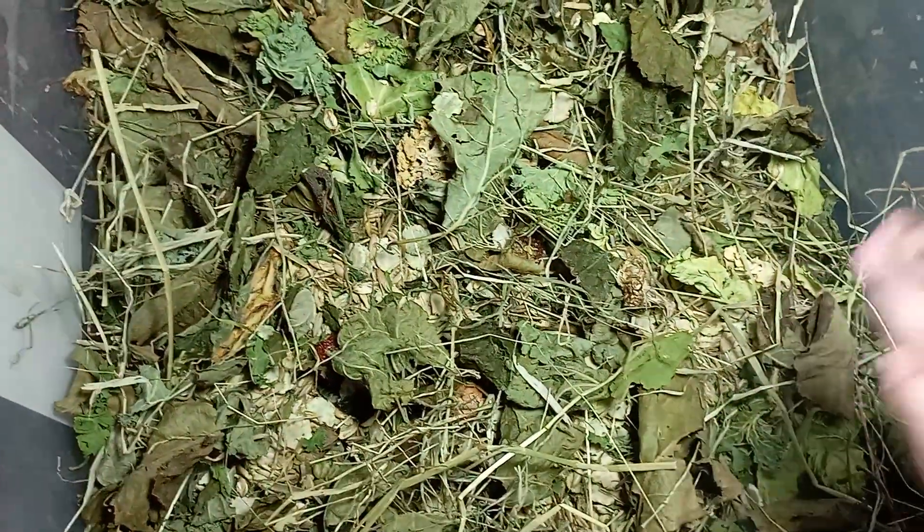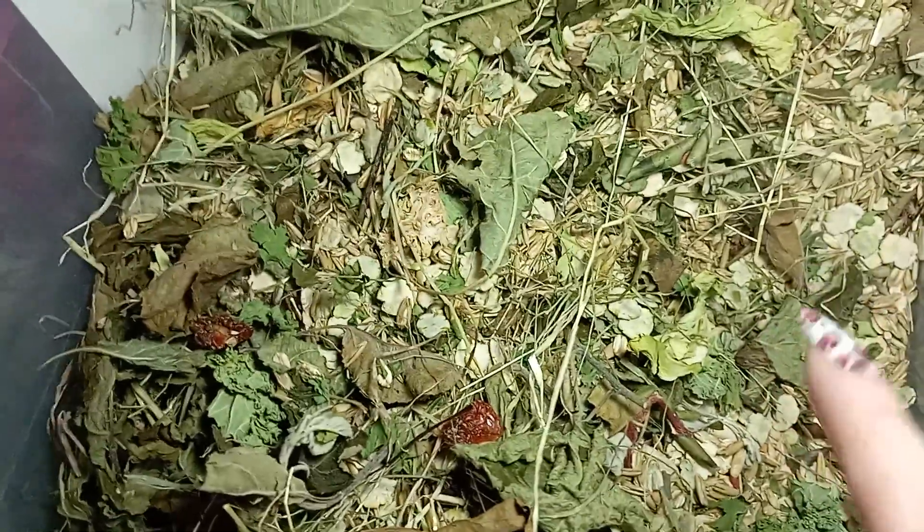I'm starting to make new forages now. What makes us different about forages is that we design the forages with specific outcomes in mind. So this forage here is 25% pea flags, 25% apple leaves, 25% oats,